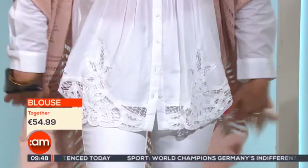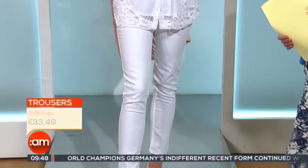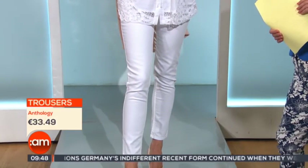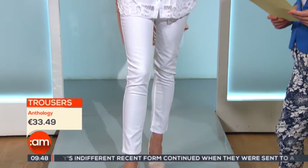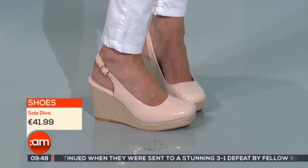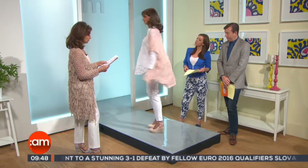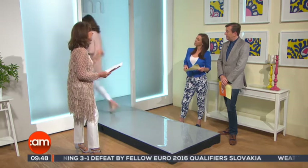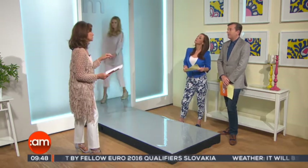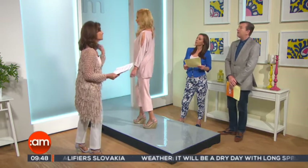This is a staple for the wardrobe with the Broderie Anglaise lace around the end, which is very much a look this season. The great Anthology top — the trousers are Anthology. You can see the price there. And the fantastic pair of Sol Diva shoes with the wedge and a wonderful blush color. That comes in black as well, and the trousers and the cardigan come in different colors including black.